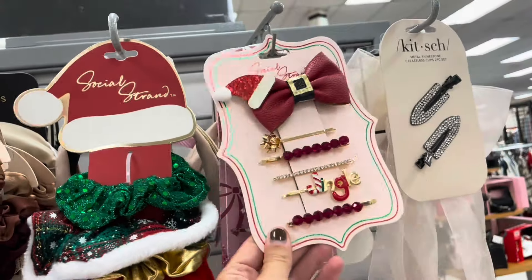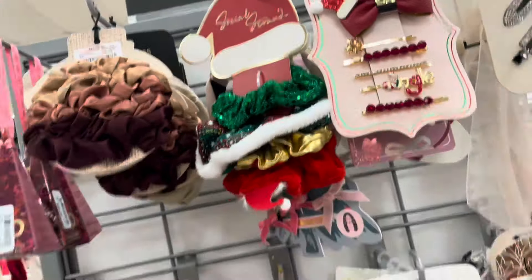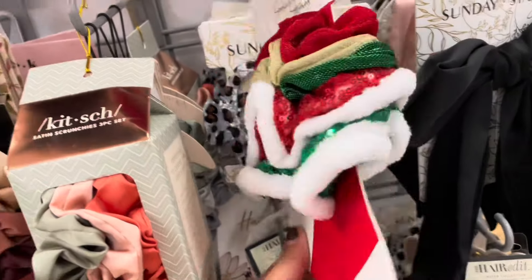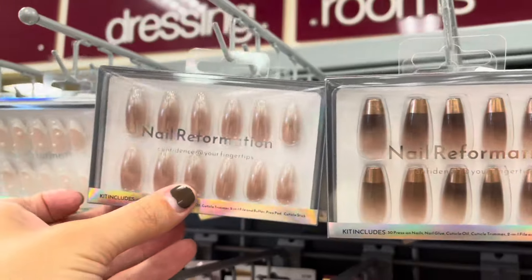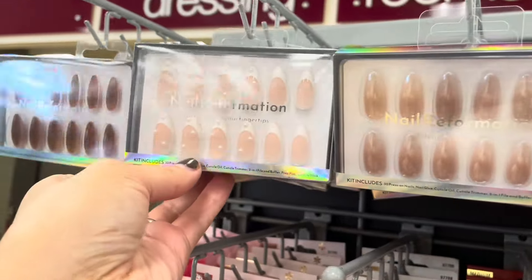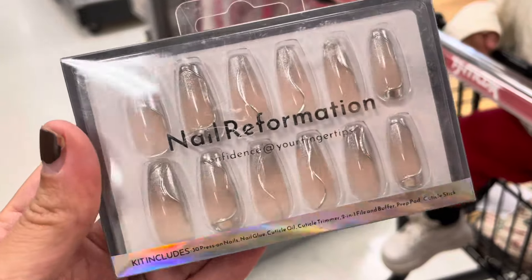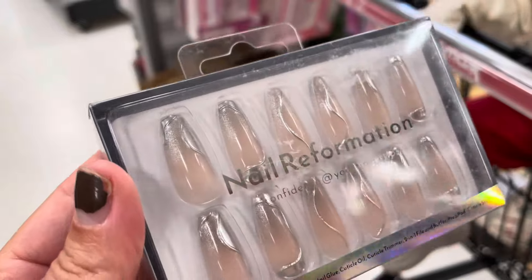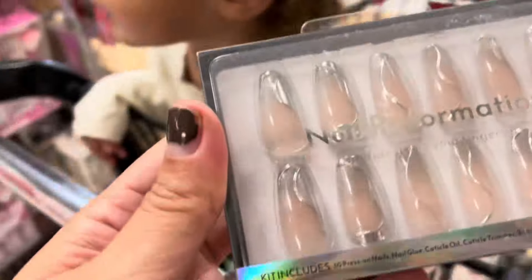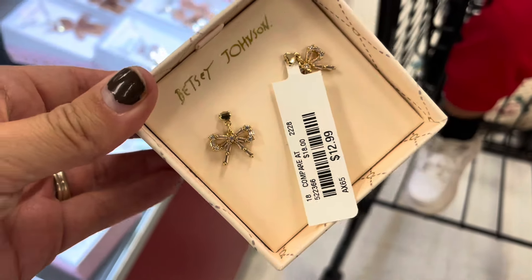Christmas accessories — these are funny, that one says 'Jingle' on there, $4.99. Some hair scrunchies, these are cute, $4.99 as well. I think I'm gonna get these for my birthday — they're $10. These are really pretty, I'm gonna get these. I don't know if we've seen these before but these are so pretty — $12.99.